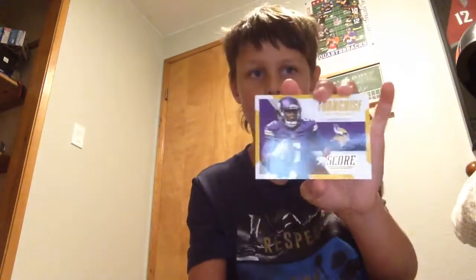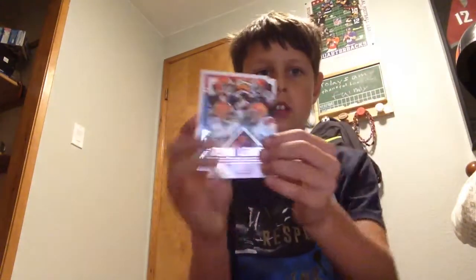Kevin White, and Teddy Two Gloves — that's a gold parallel, whatever Score calls their gold ones. Browns team leaders card with Brian Hoyer, Terrence West, Andrew Hawkins, and Paul Kruger. And the final card is a Tim Brown Gridiron Heritage. That's it for Score, and that is my last pack.